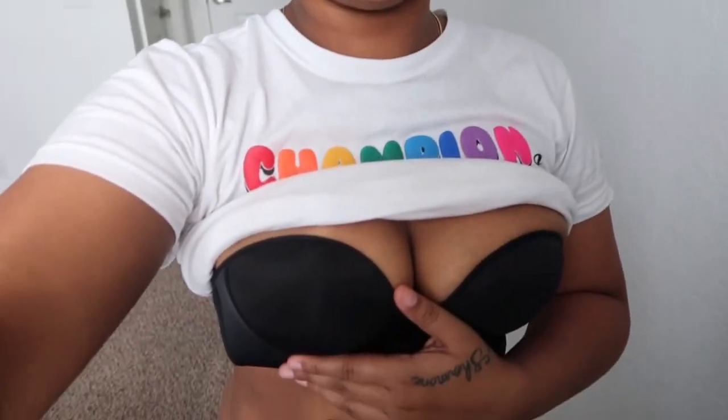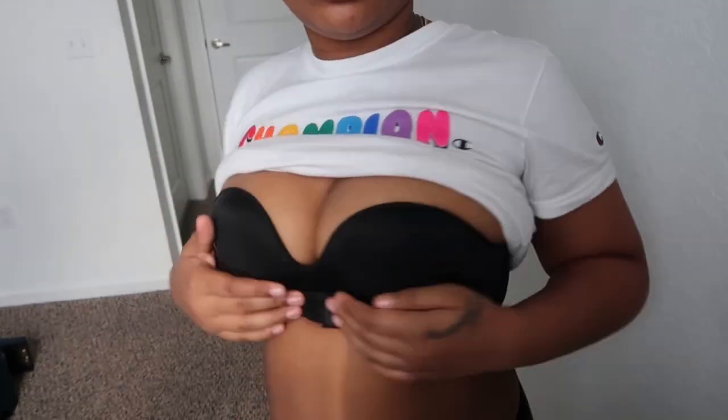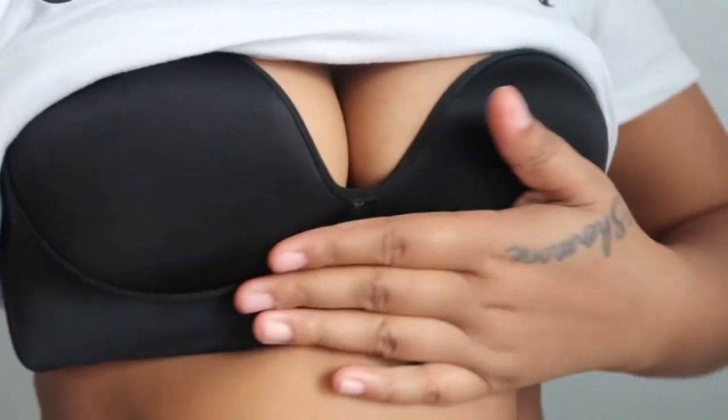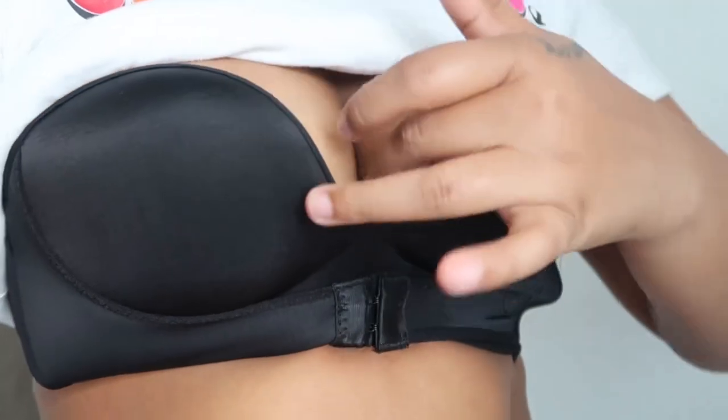Okay y'all, so this is how the bra fits — it's strapless, as y'all can tell, there are no straps on here. Let me get y'all a closer look. It is very supportive. It's just like a clip that you clip on, so it's supportive and pushes everything up. It's very very comfortable and supportive. Y'all can tell it looks like you don't have anything on — just some pads for your breasts. I do recommend it to all my girls who need strapless bras because this is honestly really comfortable.